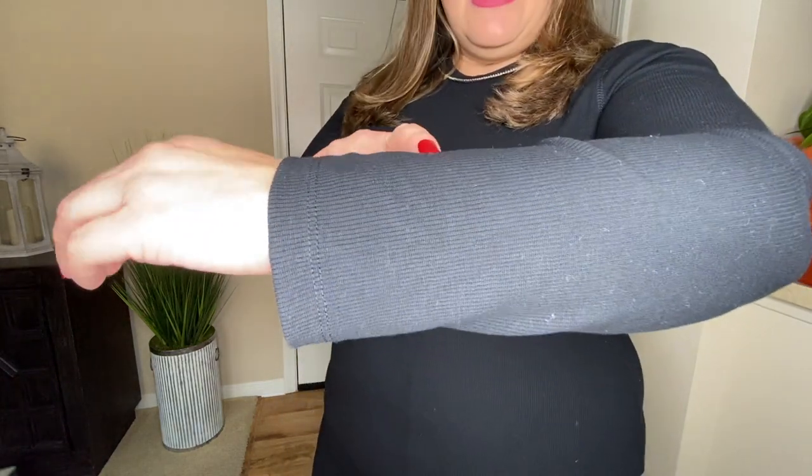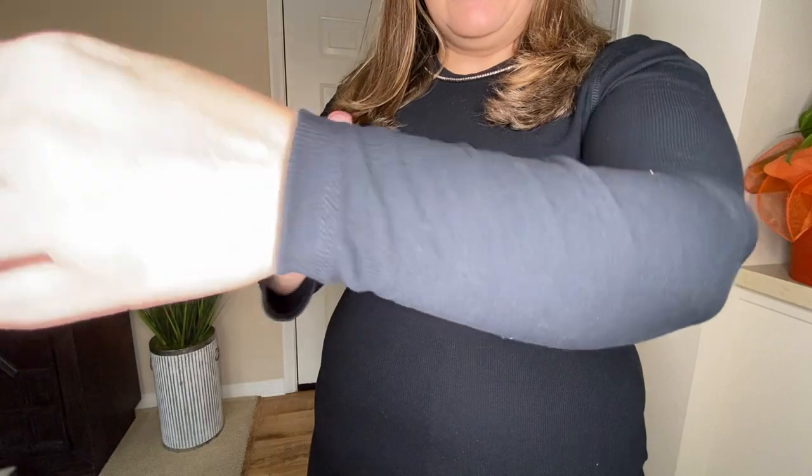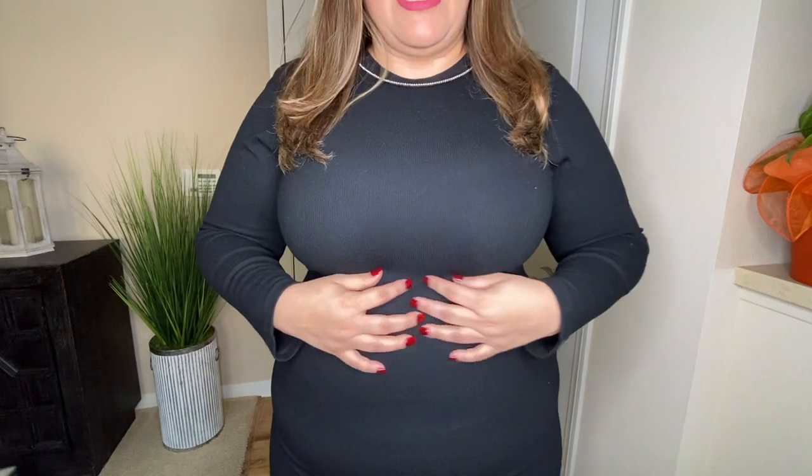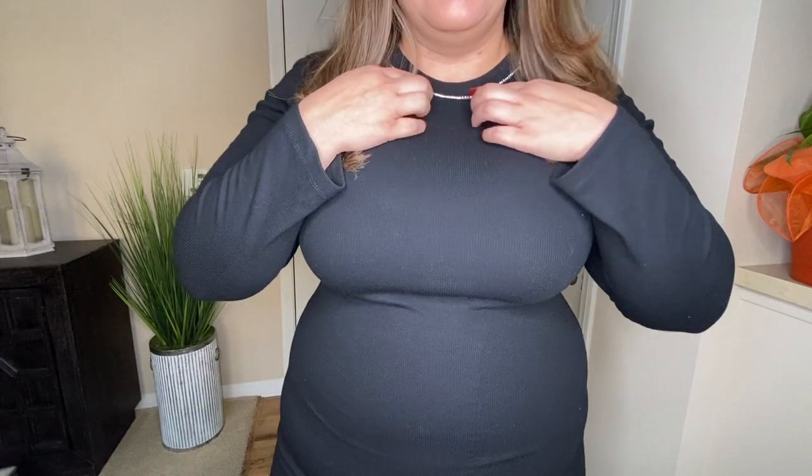it's amazing how good of a price you can find these items, because I know that when they are not on sale, Express prices can be pretty elevated. When it comes to this dress, it is like a t-shirt cotton material. It is ribbed and it's really nice. It is a light dress, but it is not see-through, and it doesn't fit super tight.